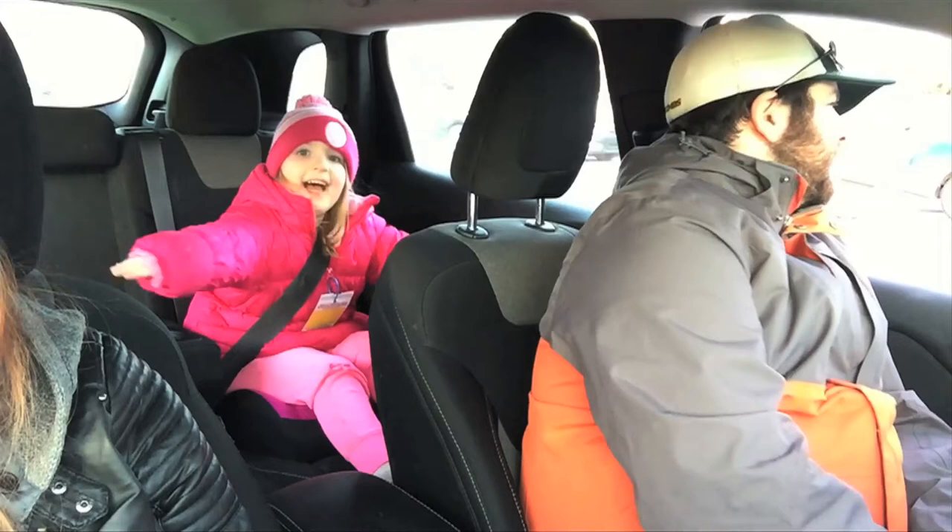Can I get a regular size Caesar salad with grilled chicken? One double Big Mac burger. Alright guys, we got the food. We're going home.